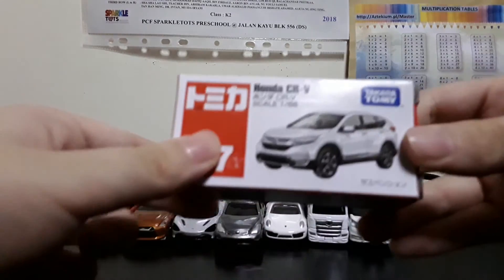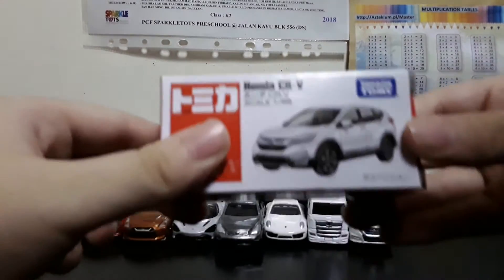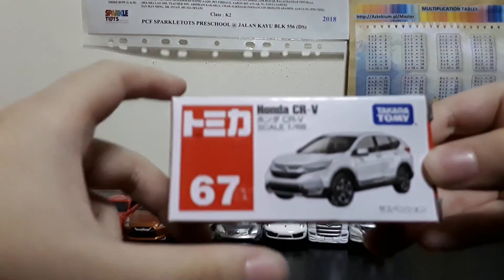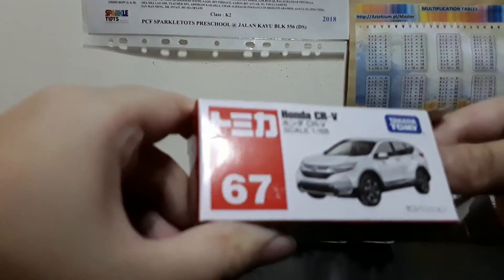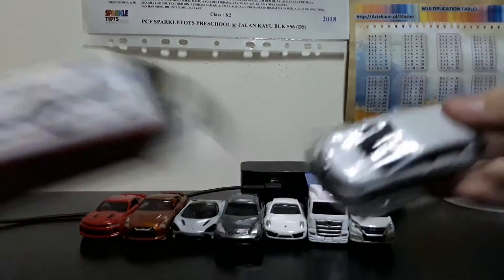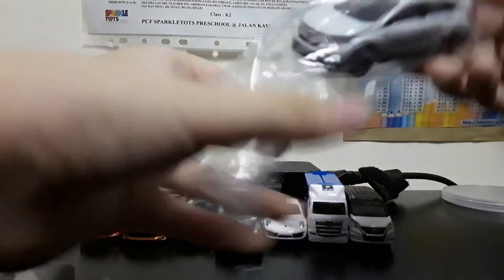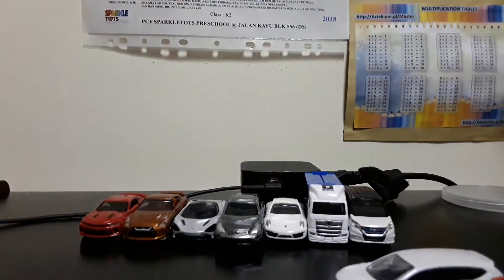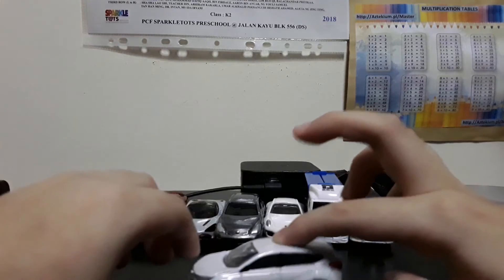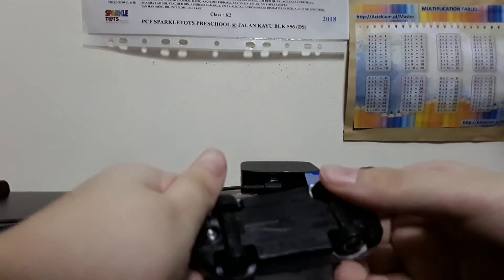Next, we have number 67, which is the Honda CR-V. Number 166. Suspension. Does not have opening features.